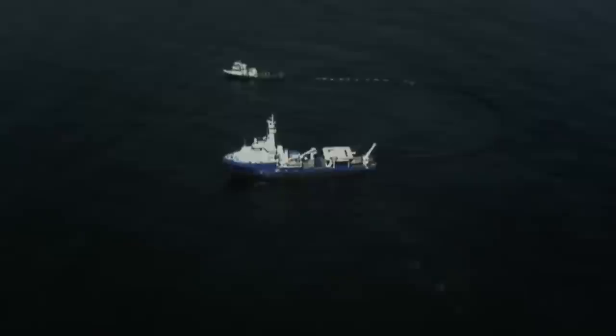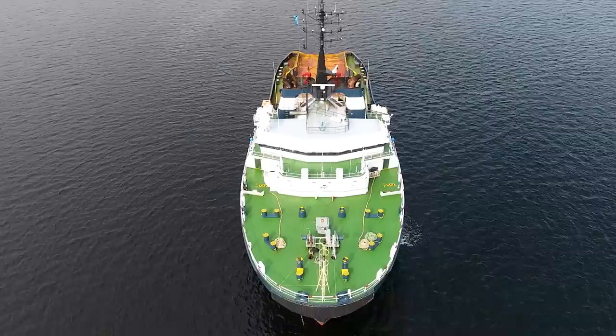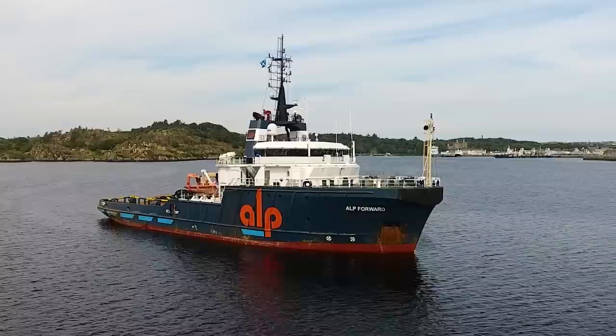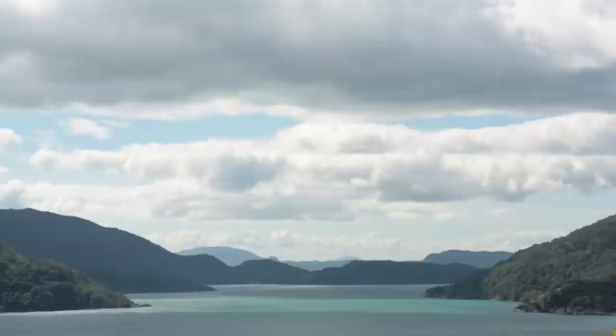On the night of August 8th, 2016, the Transocean Winner was being towed by the tug Alp Forward, owned by Dutch company Alp Maritime. It is 65 metres long, 18.5 metres wide and has a draft of 8.8 metres. She was on her way from Norway to Malta, where she would be decommissioned and then towed to Turkey for recycling. The Alp Forward and Transocean Winner combination set sail on August 7th from Stavanger in Norway, one of Europe's oil and energy capitals, known for its mountains and beautiful fjords.